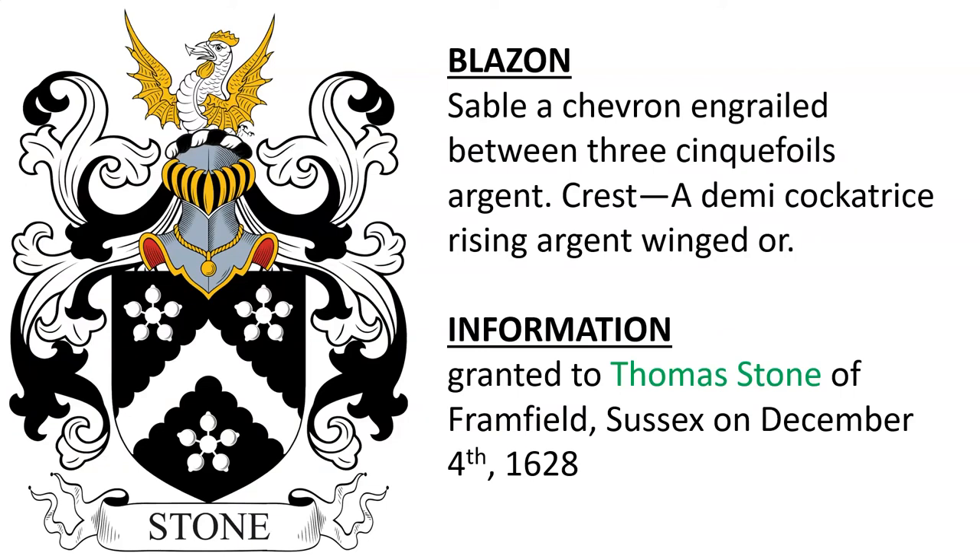Next is: Sable, a chevron engrailed between three cinquefoils argent. Crest: a demi cockatrice rising argent, winged or. This coat of arms was granted to Thomas Stone of Framfield, Sussex, on December 4th, 1628.